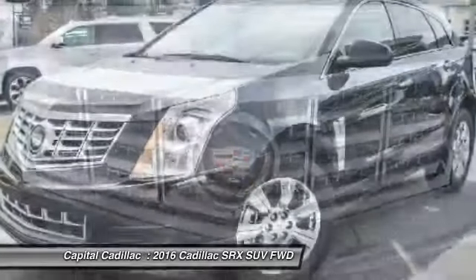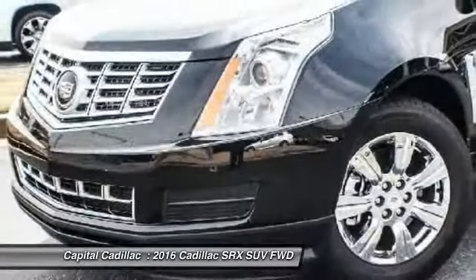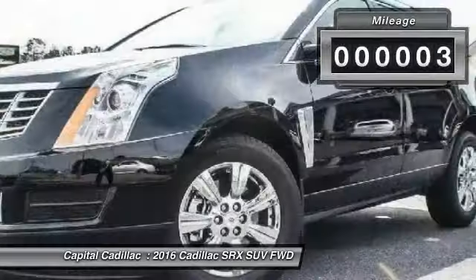And for technology lovers, the list of high-tech features is just too long to list. This vehicle has less than 100 miles.